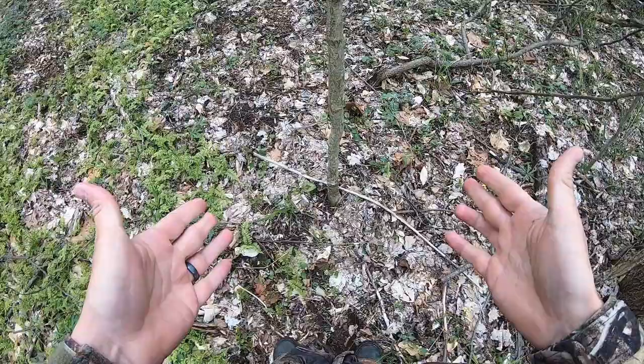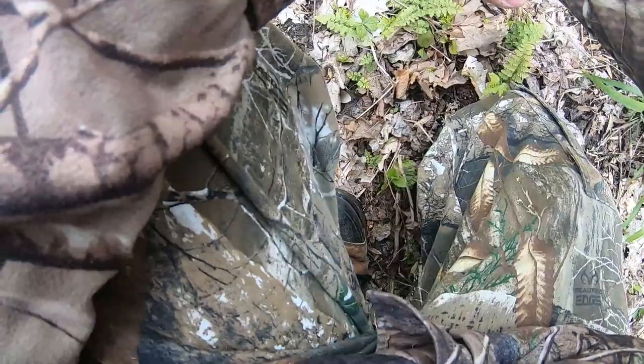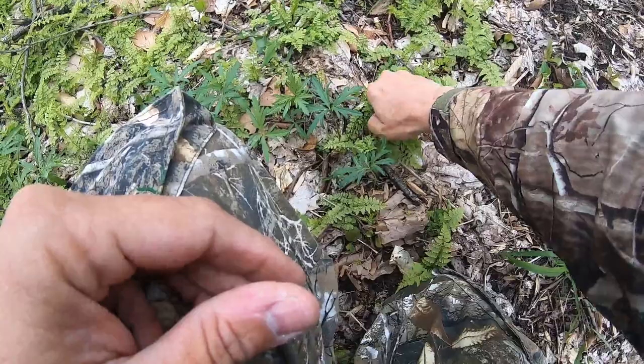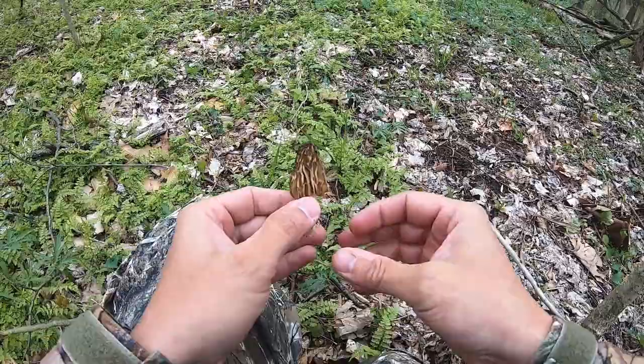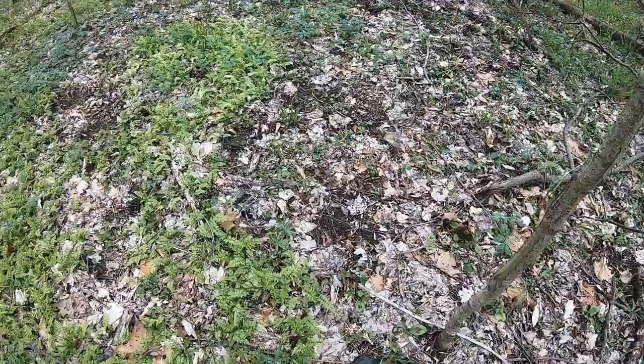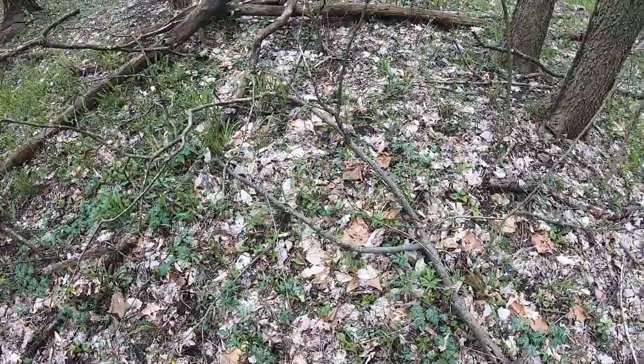I just took the camera off the tree, looked down, and right here — at the very tree where we just had a camera hooked up — is a mushroom. That didn't take too long! Not a big one, but we're on the board already. We gotta find a few more before we get the bag out. There's another little guy right there.